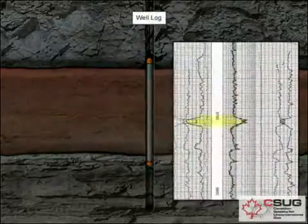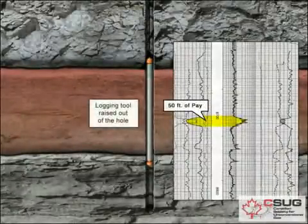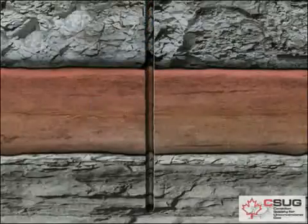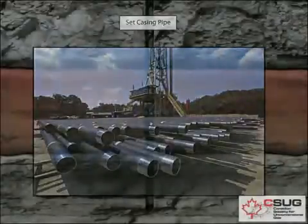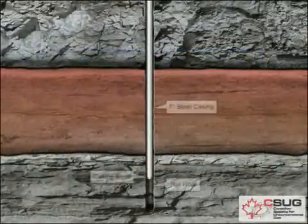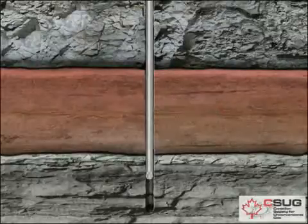If the well is designated as a producer, the crew inserts the pipe back into the hole to ensure that the hole is still intact and circulates mud through it again to test the casing. If everything tests positively, they remove the drill pipe and rack it. The crew then inserts the last string of production casing that runs the entire length of the hole and cements the casing in place.